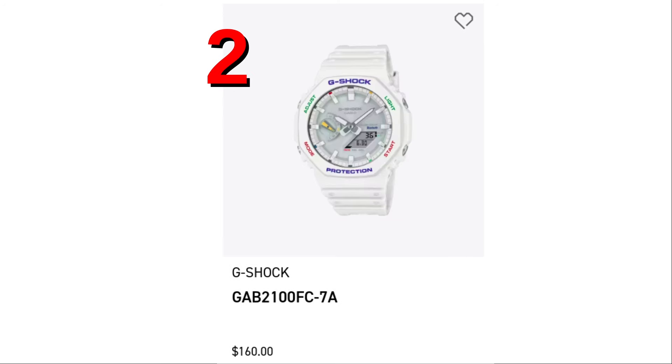And the number 2 G-Shock watch as reported by G-Shock.com — GAB2100FC. This thing is a great color. Good for chicks, good for really fashionable dudes. It's a white Casioke with Fruity Pebble-themed accents. It has a great amount of pizzazz with its color — makes me hungry for a bowl of Fruity Pebbles.